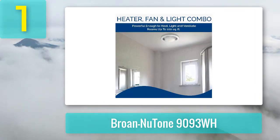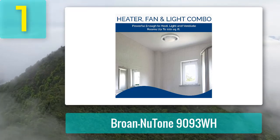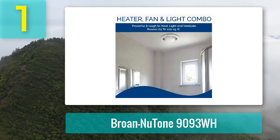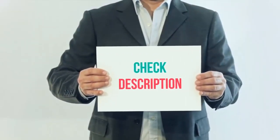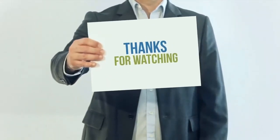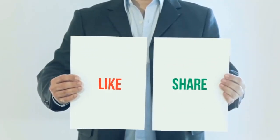Pros: powerful fan and vent system, customizable heater settings, easy installation, safe, great for chilly mornings. Cons: makes some annoying noise, and it is a bit pricey.